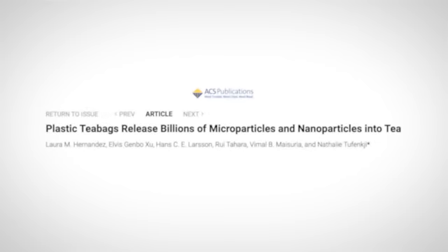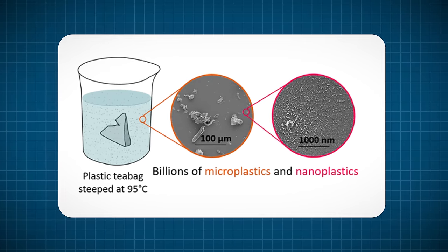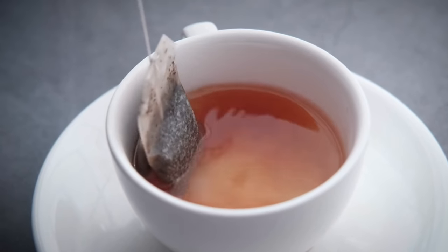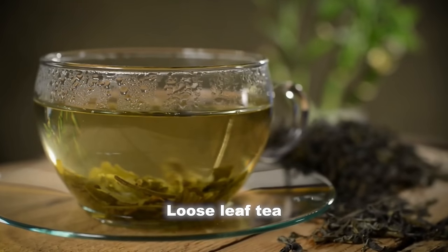Number four, plastic tea bags have been seen to leach billions of microplastics and nanoplastics into the water. You can easily recognize plastic tea bags — they're usually triangle shaped and quite shiny. Regular cloth tea bags are safe and you should use those instead. Loose leaf tea is also a safe option.